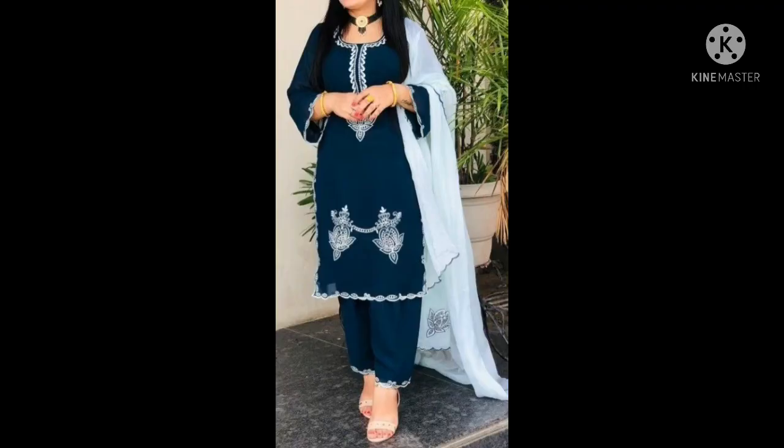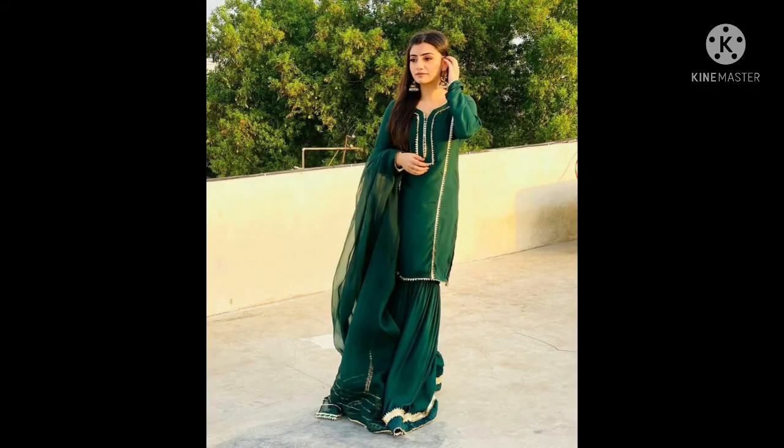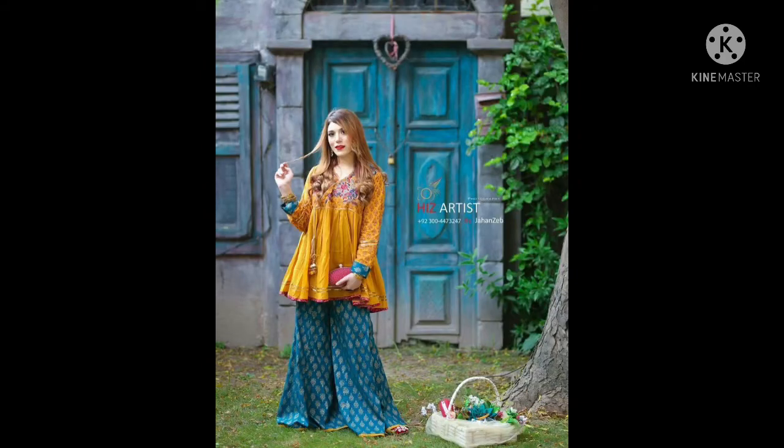If you want to like and share and subscribe, you can stay updated with all new videos. If you want a particular dress design, you can tell me about it and I will make this video and upload it.